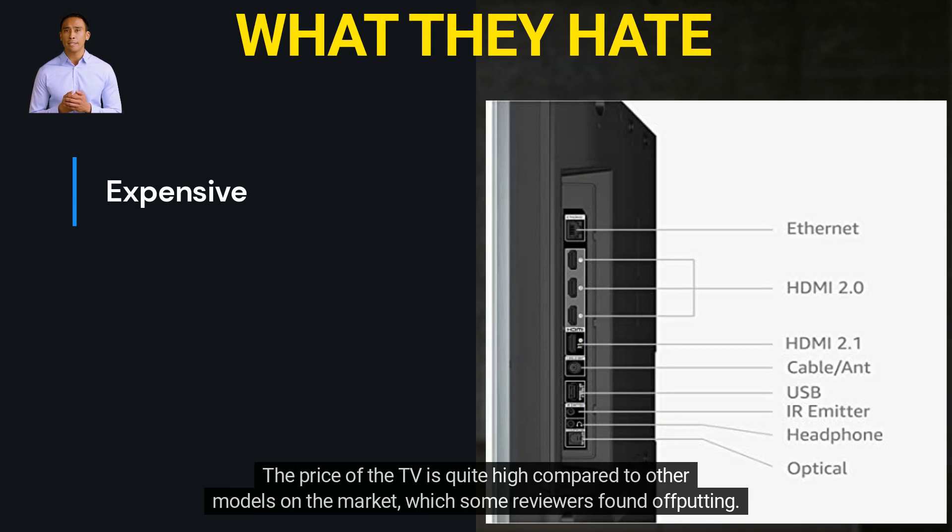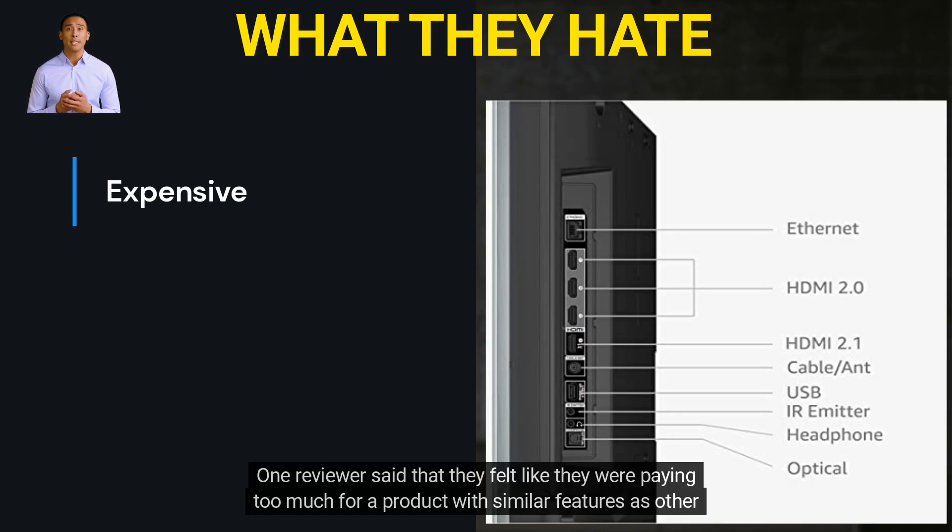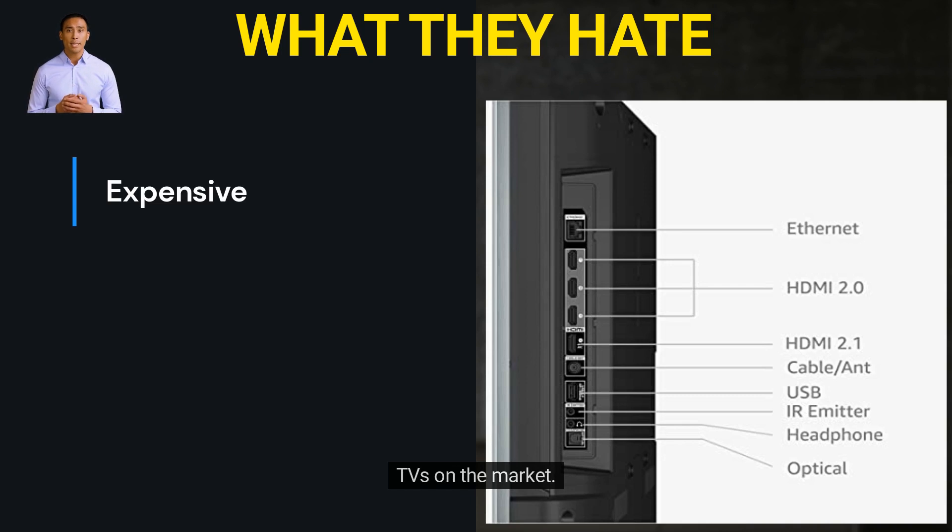The price of the TV is quite high compared to other models on the market, which some reviewers found off-putting. One reviewer said that they felt like they were paying too much for a product with similar features as other TVs on the market.